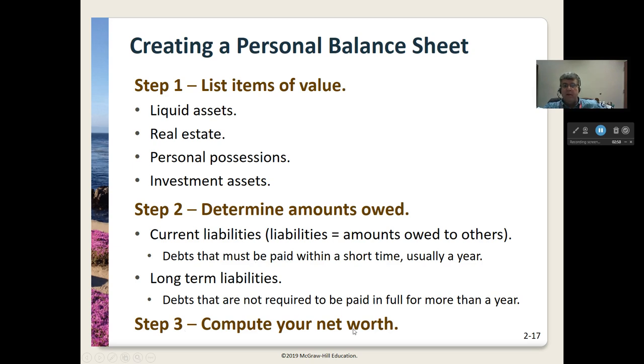Step three is to compute your net worth. We take the value of the things we own, subtract what we owe to other people, and that gives us our net wealth.